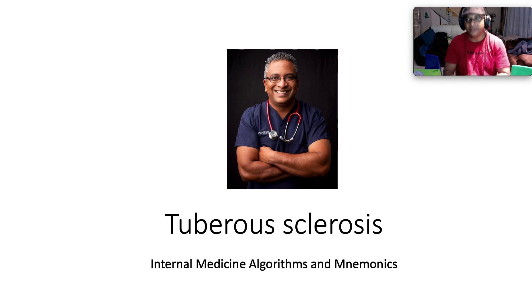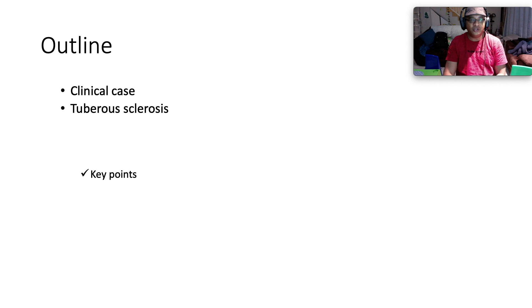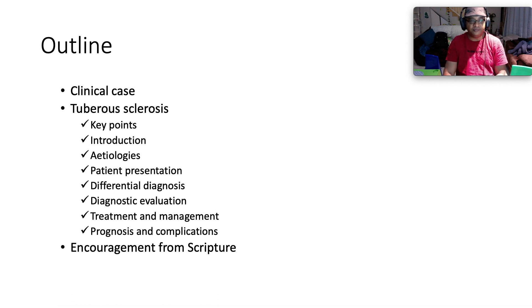Hope you and your folks are well. Today we're tackling one of the neurocutaneous epileptic syndromes called tuberous sclerosis. This is the outline of our talk — we're going to be tackling a clinical case, then looking at tuberous sclerosis, breaking down the key points: introduction and etiologies.